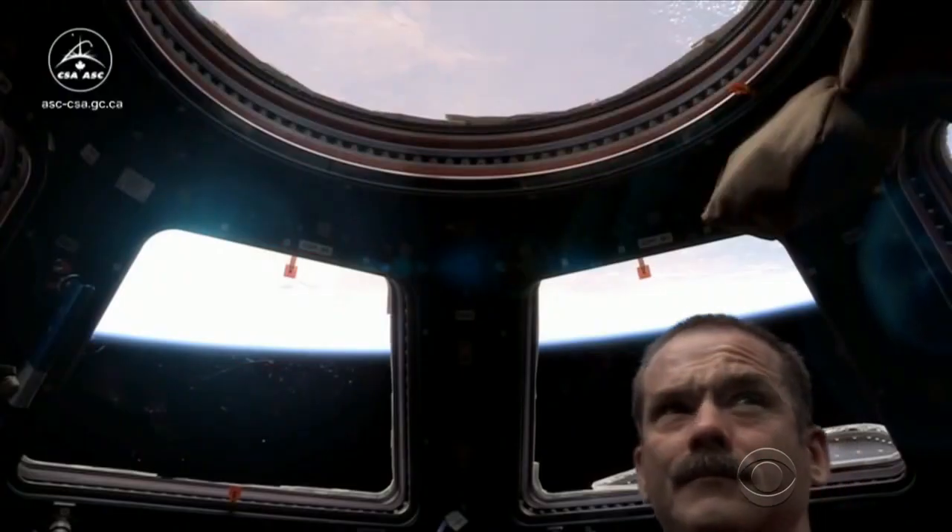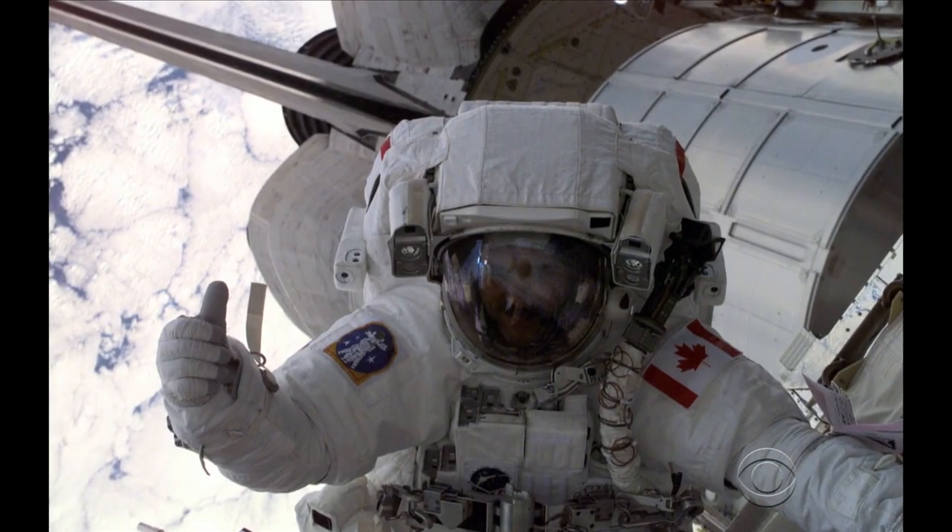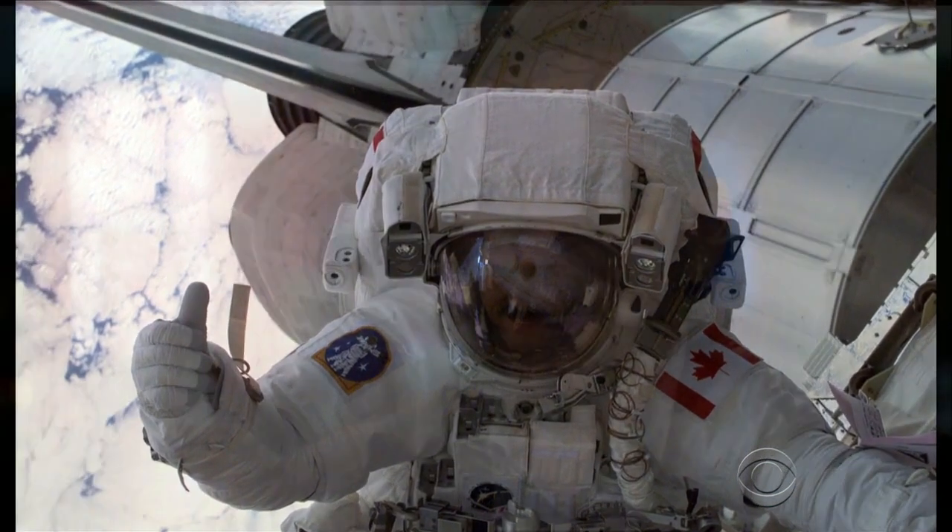We do not want to bring ammonia back inside the ship. Retired Canadian astronaut Chris Hadfield, who took two walks outside the space station, noted that the environment in space is harsher than most people think.